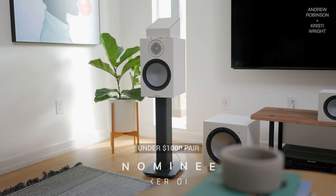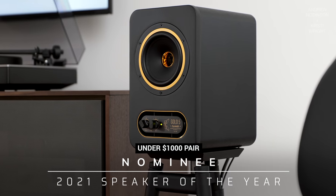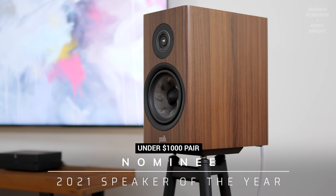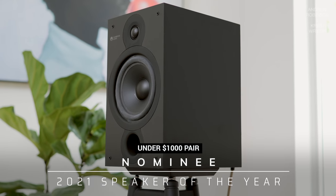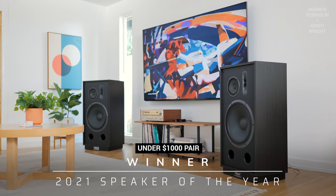The next few awards go to speakers, broken down into categories, starting with Best Speaker of the Year under $1,000. The nominees are the Monitor Audio Bronze 100s, the Tannoy Gold 5s, Wharfdale Evo 4.1s, Polk Audio R200, Kanto YU Passive, Magnat Transpulse, and the Cambridge Audio SX60. But the winner is the Magnat Transpulse 1500.